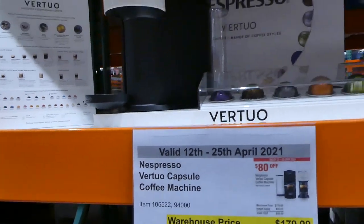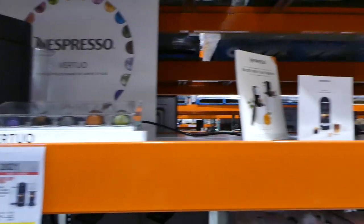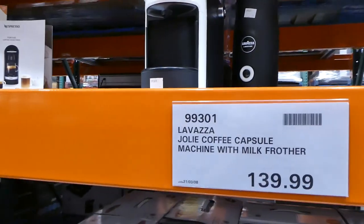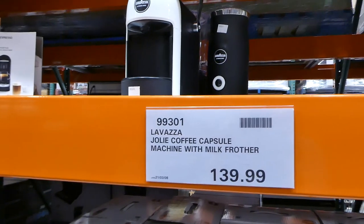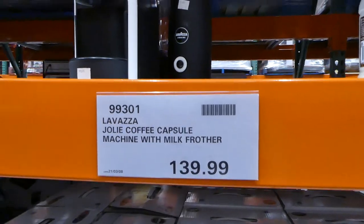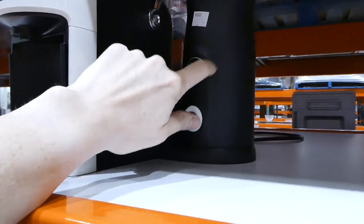It's a pretty good deal because this is a fairly large coffee machine that does different sizes. Right beside it is the Lavazza Joalie coffee capsule machine with frother. You get the frother, but this one is still $40 more and has a much smaller reservoir — so the frother is the only bonus.